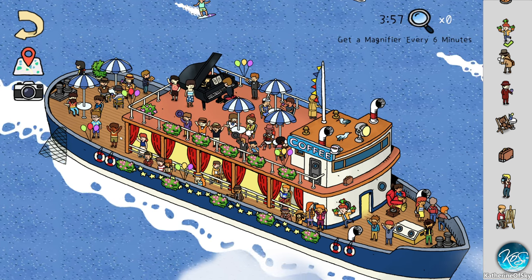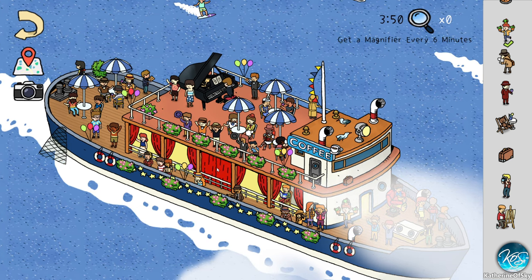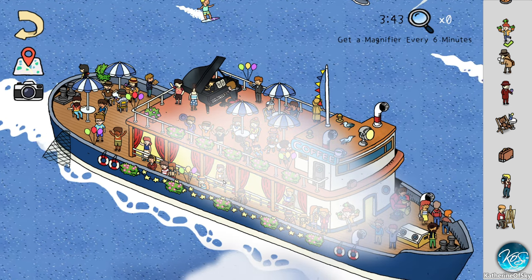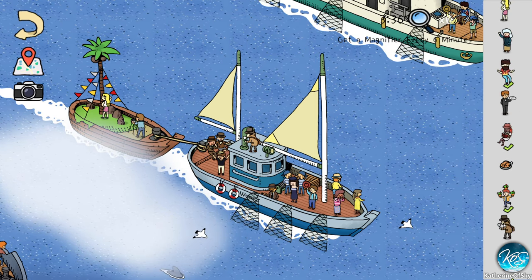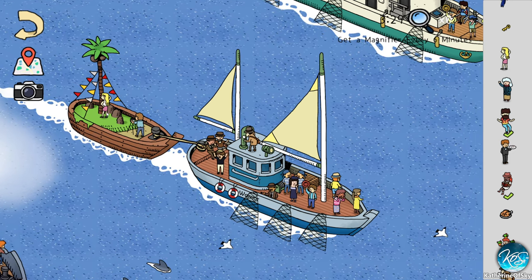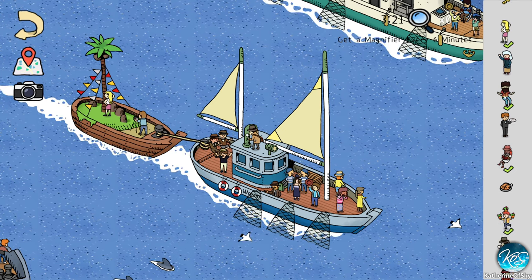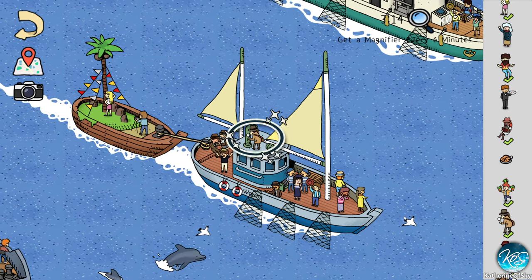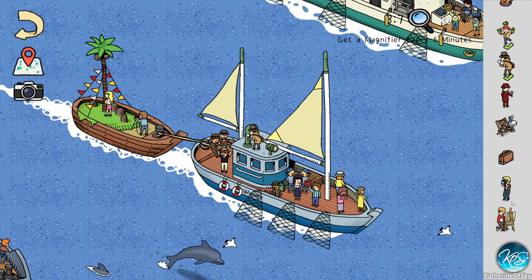There's a teddy bear lounging somewhere, a suitcase, a person taking photographs. Not seeing any of those. We saw an artist — here! But for whatever reason it's not registering — maybe he's on a different boat. Let's go to this boat and look for the white-haired person. There's a photographer — there's that gal, cool! And a key and a parrot — I forgot about those — and our red-haired girl.